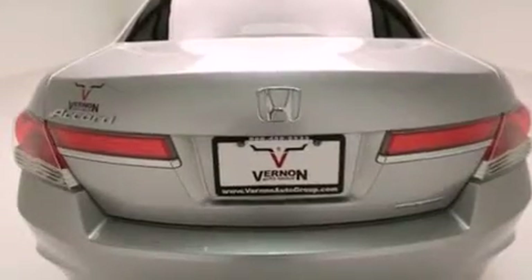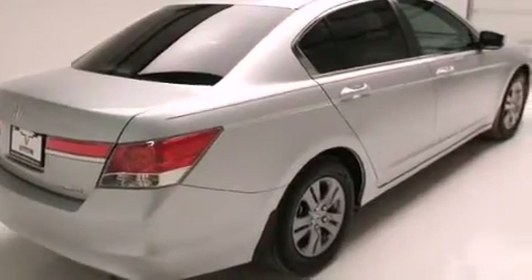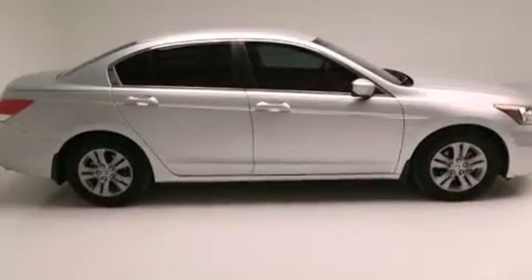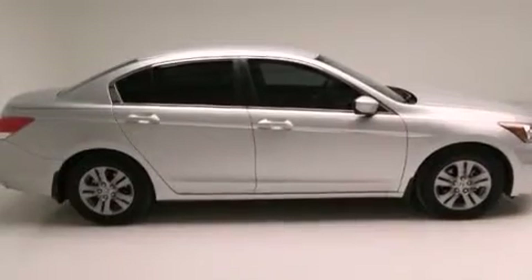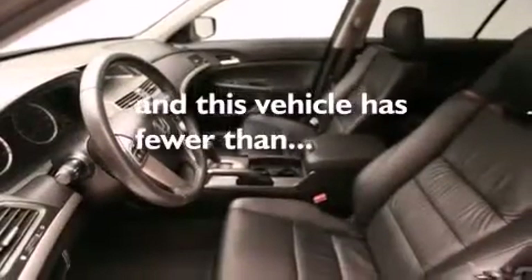The following features are also included: air conditioning, cruise control, steering wheel mounted controls, 12 volt power outlets, front multi-stage airbags, latch-ready child seat anchors, full power accessories, a rear window defroster, a remote entry system, and this vehicle has less than 43,000 miles.